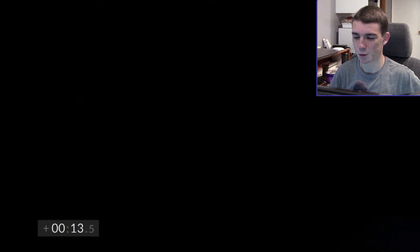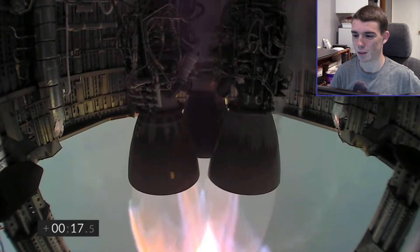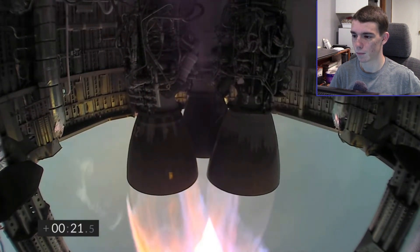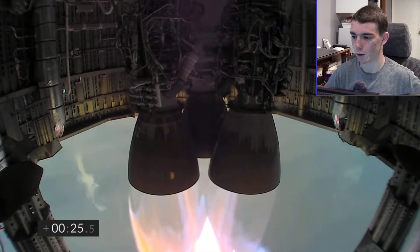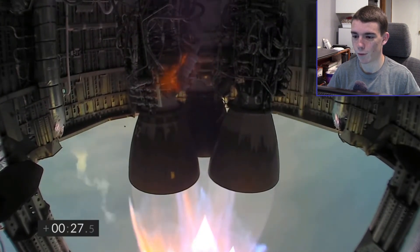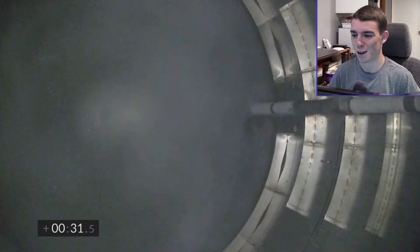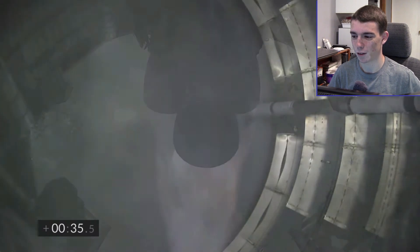The feed just went dark briefly — there we go. So we see those three Raptors looking good. Everything seems a little more organized. Uh-oh, we got a little fire on there. It's not shutdown time yet for those rocket engines, so hopefully nothing's wrong with that.